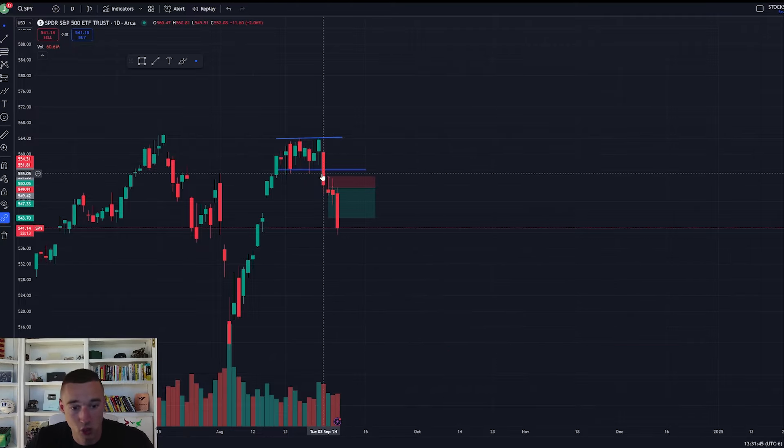How I found the swing trade on spy to the downside — super simple. You see here first that we identify our support, as we did here, and the resistance, as we did here. That's step one on our daily chart.